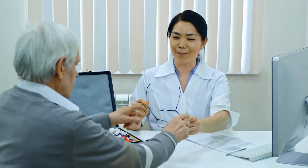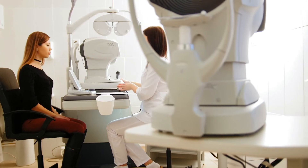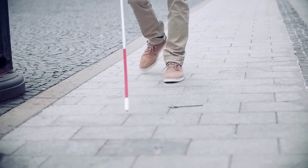Common causes of blindness and low vision in the United States are age-related macular degeneration, diabetic retinopathy, glaucoma, and retinitis pigmentosa. Here are four examples of these common causes of blindness.